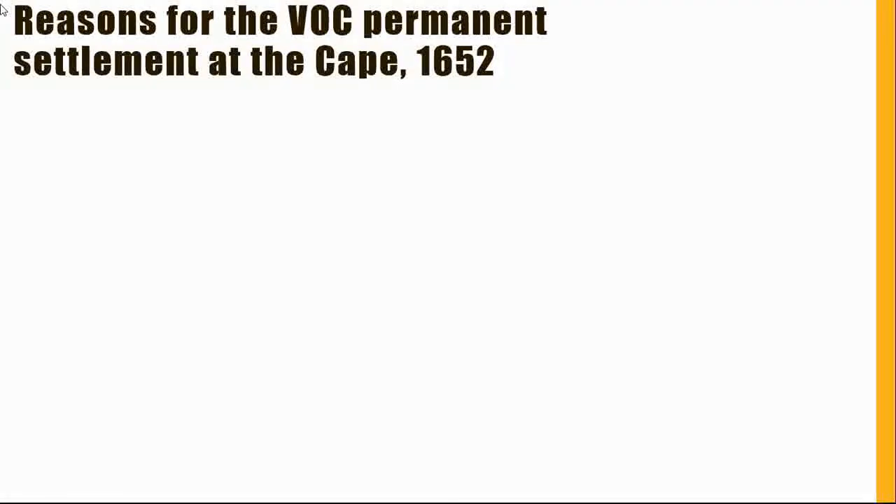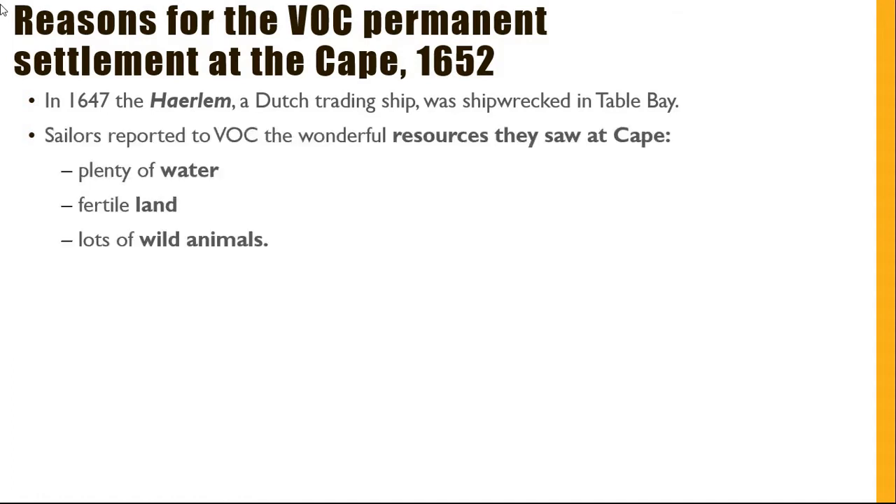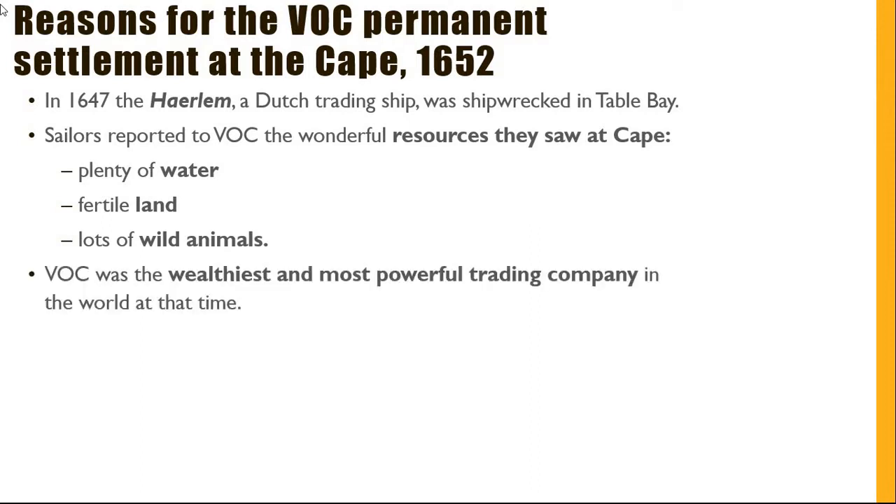Let's examine the reasons why the Dutch East India Company established a permanent settlement at the Cape in 1652. In 1647, the Harlem, a Dutch trading ship, was shipwrecked in Table Bay. Survivors reported to the Dutch East India Company about the wonderful resources they saw at the Cape, including plenty of water, fertile land, and lots of wild animals.